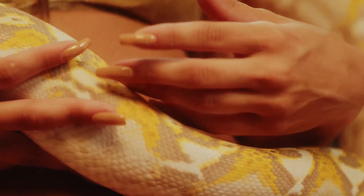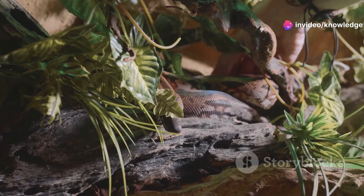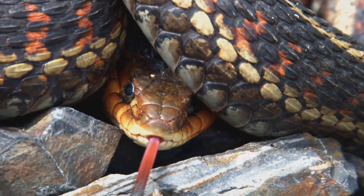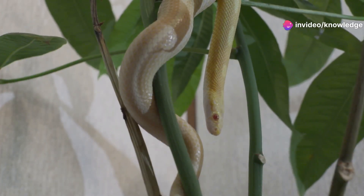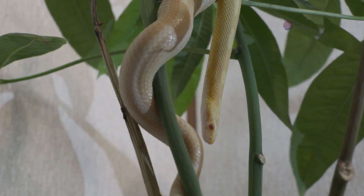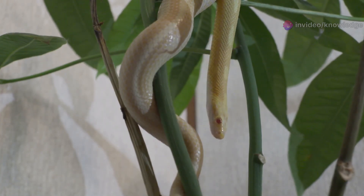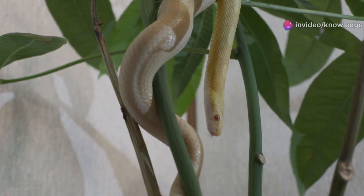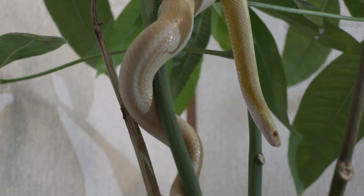Corn snakes are known for their calm and curious personalities. They rarely show aggression, even when handled, which is why they're one of the most popular pet snakes in the world. Their bodies are a canvas of vibrant orange or reddish-brown hues, adorned with large black-outlined blotches that help them blend into fallen leaves and forest floors. Flip a corn snake over, and you'll see a belly patterned like a checkerboard with alternating black and white squares — one of their most recognizable features. Adult corn snakes typically grow to be three to five feet long.